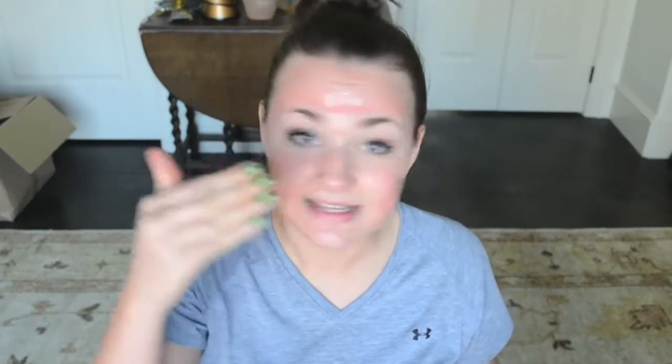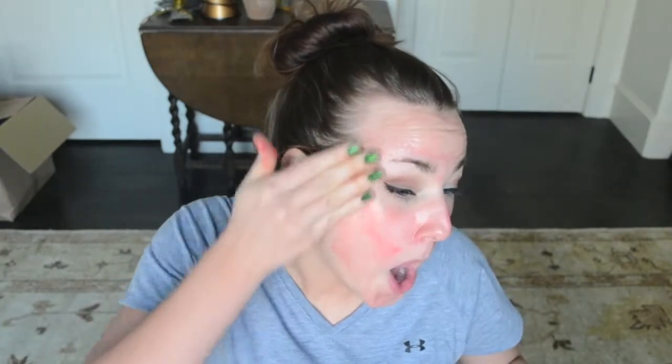It looks like I have a rash. It doesn't smell quite as good as I thought it did. I thought it smelled like fruit, but it kind of smells like when you were a little girl and you'd get those lip glosses — really low-quality, plastic lip glosses. That's what it smells like. I look so pretty. I'm so glad I'm doing this. It looks a little bit like something edible, but it doesn't smell like I want to eat it. This is much prettier on the package. False advertising.